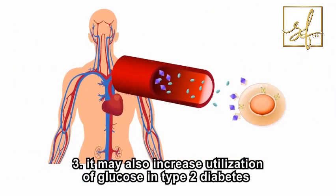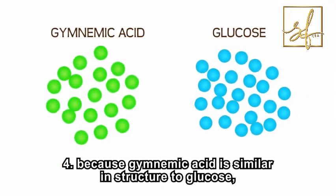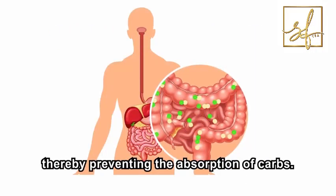Third, it may also increase utilization of glucose in type 2 diabetes. Fourth, because gymnemic acid is similar in structure to glucose, it is able to bind to sugar receptors in the intestines, thereby preventing the absorption of carbs.